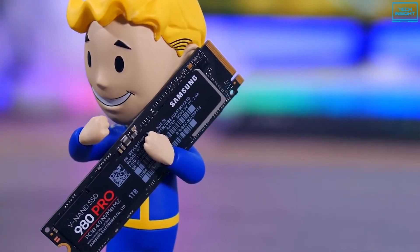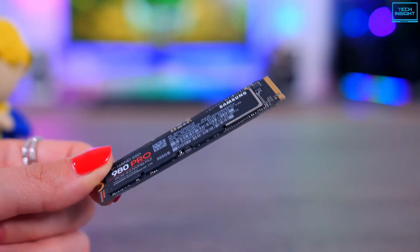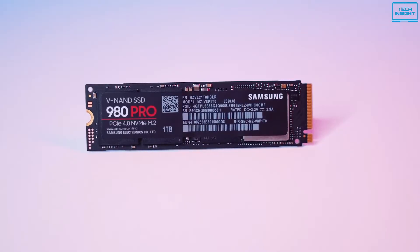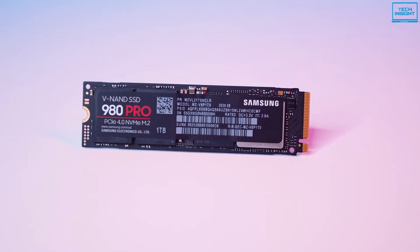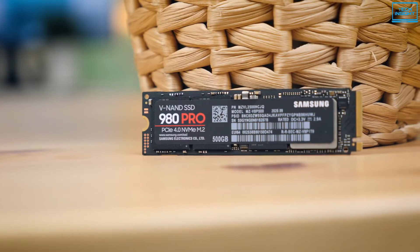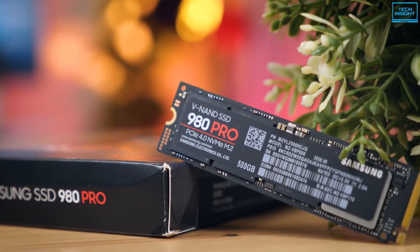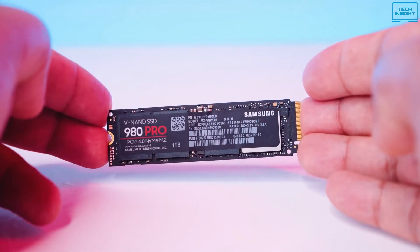To ensure stable performance, it features a specialized heat-spreading label on the NAND chips, with the controller coated in nickel to help dissipate thermal energy from both sides. The drive even has a built-in thermal control algorithm so that it can manage heat to reduce fluctuations in performance, particularly during extended usage. Additionally, the dynamic thermal cut technology maintains the temperature at optimal levels to minimize performance drops in the long haul. The intuitive interface of the Samsung Magician software helps even the newest users to effectively manage their drive, keeping it optimized, healthy, and updated.